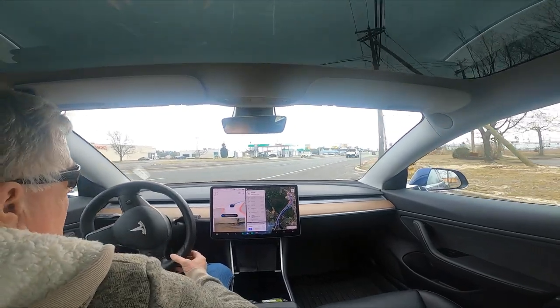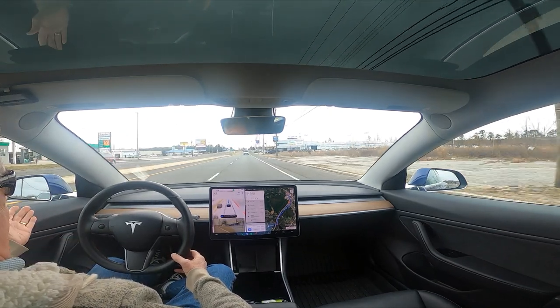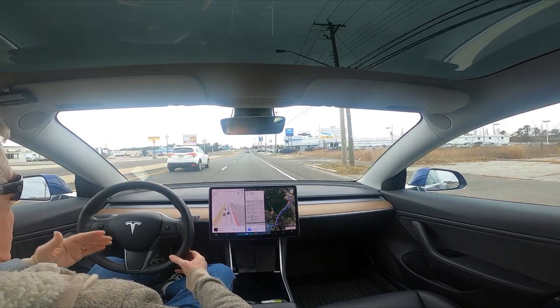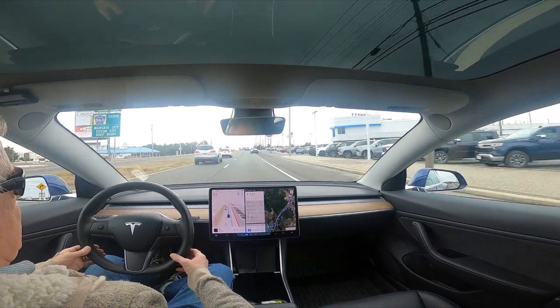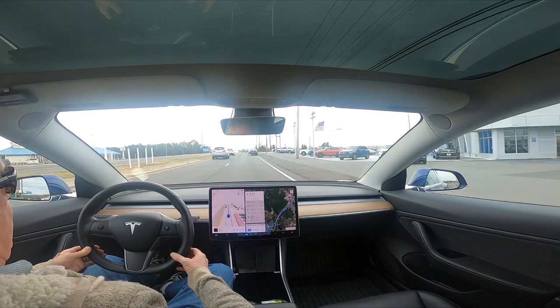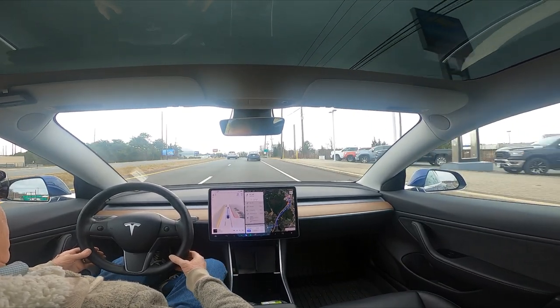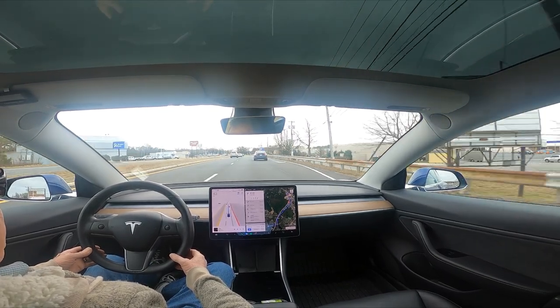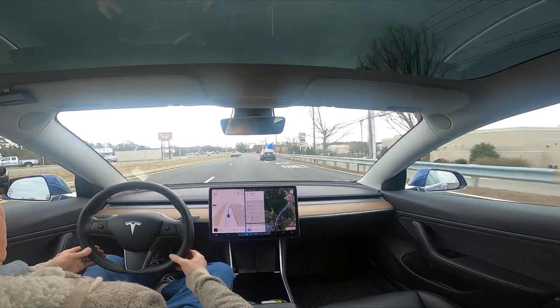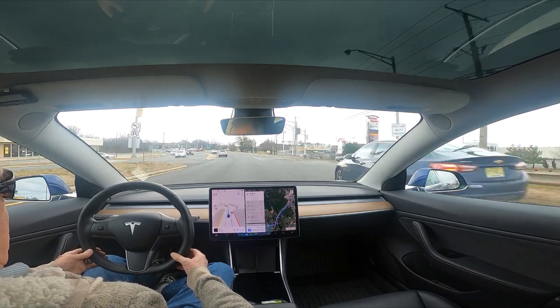Oh my god, it's going — and that was perfect — because there are cars coming up on the left and there were no cars in this lane, and it pulled out there. I'm surprised. Now up here it goes way too fast around this corner. See, it's speeding up a little bit here and it's making a right-hand turn.